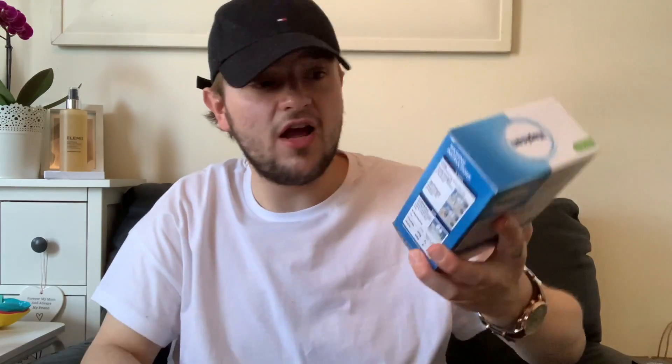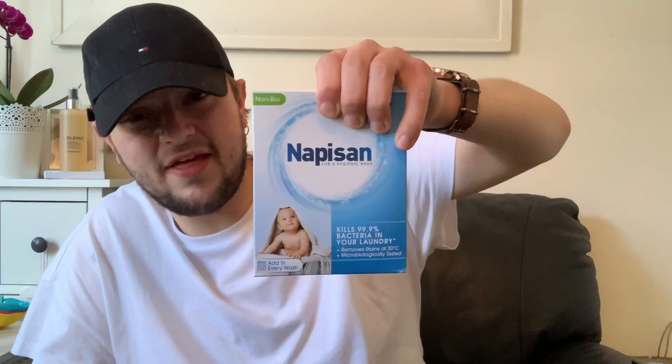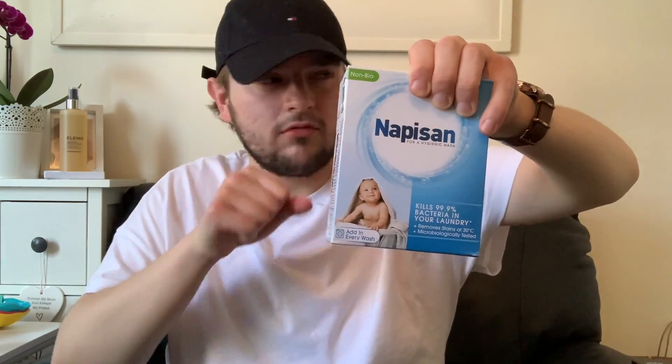From the cleaning products section, I'd never heard of this brand though mum had — it's a non-bio nappy sani for hygienic washing. We're going to use it for our tea towels and dishcloths to remove stains at 30 degrees. It's microbiologically tested. That was £2.99.